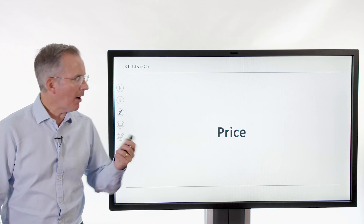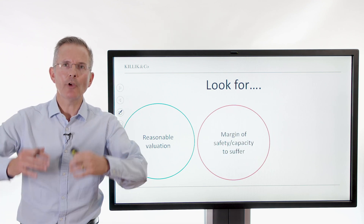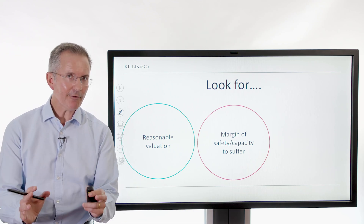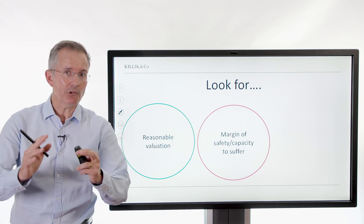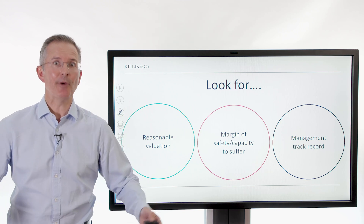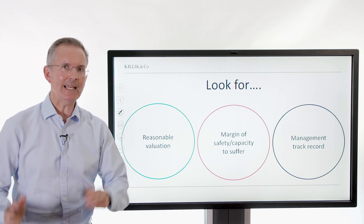And finally, price — factor number four. Buying stuff that's good, that we understand, that's financially stable, at a good price. We're looking for a reasonable valuation. There are various ways of doing that: price to sales, price to book — depends on the industry, the sector — price to earnings, and so on. You want a margin of safety and a capacity to suffer. Terry Smith, the successful fund manager, talks about this. If the business or the economy generally hits a bump in the road, is this company cushioned against that? Does it have the margins that can absorb potential problems, dips in sales for example? And does management have a track record? I'm not a big fan of companies that bring in somebody with no experience in the sector. You want a proven track record — innovative, yes, but completely left field, I would say no.